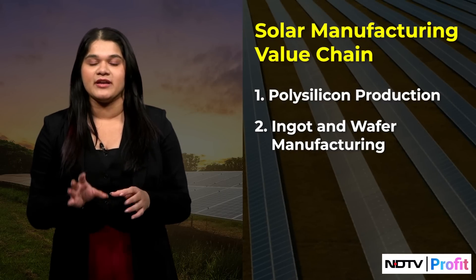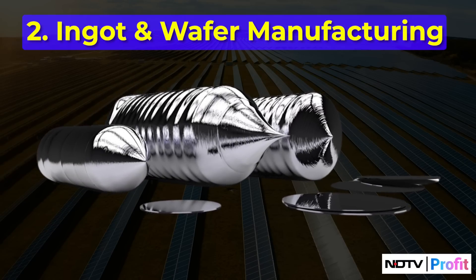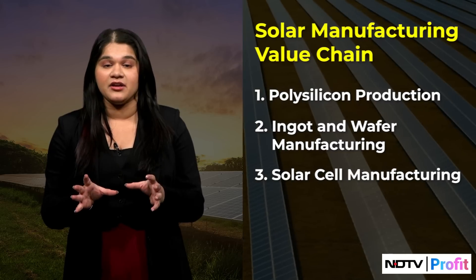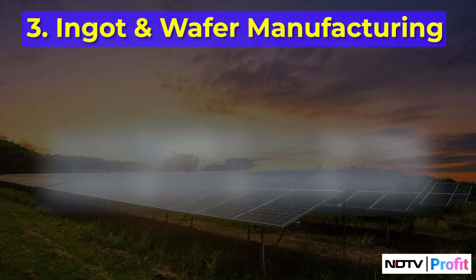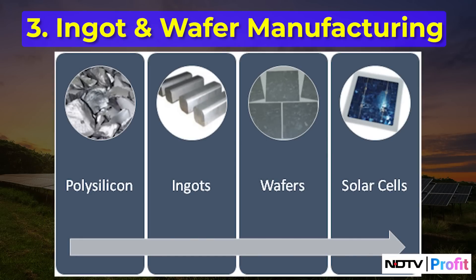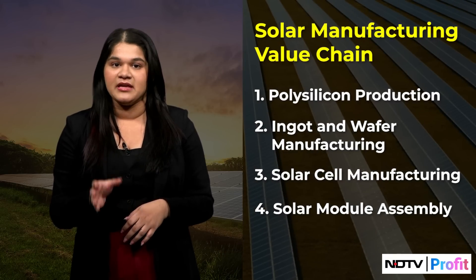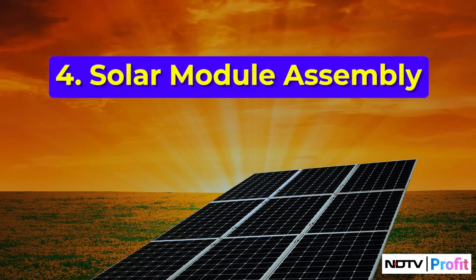The second phase is ingot and wafer manufacturing, where polysilicon is melted into large cylindrical blocks of solar silicon, which are then sliced into thin circular wafers. The wafers then undergo a series of processes to create photovoltaic or solar cells. Finally, individual solar cells are interconnected to form strings, which are then coupled with a frame, glass, and backsheet to form solar modules, commonly known as solar panels.